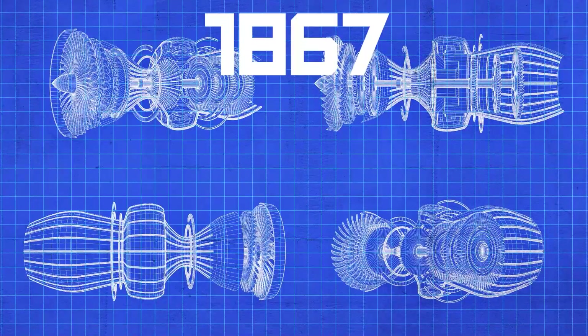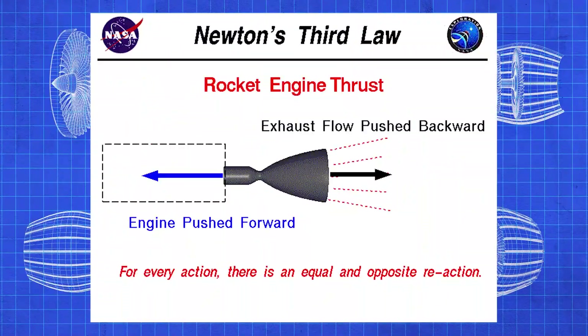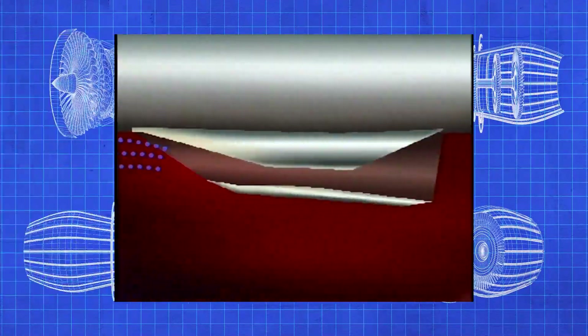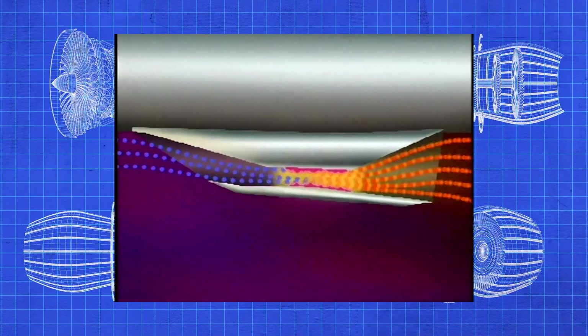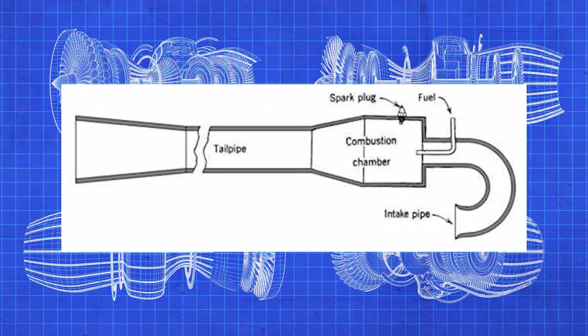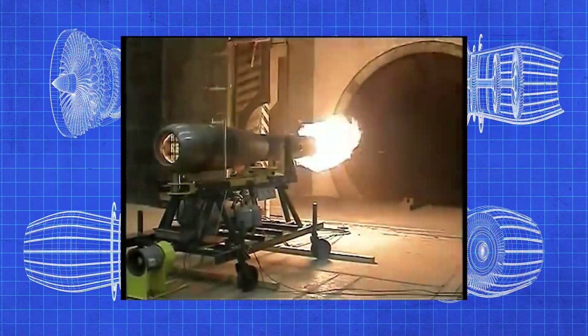That was until 1867, when a Russian attempted to patent and build the first jet engine. Spoiler alert: it didn't work. Using Newton's third law — that for every action there's an equal and opposite reaction — you could force a gas out the back of a vehicle and push it forward. So what he came up with was that you could take air in at the intake, burn it in the combustor, and shoot it out the back through the exhaust. But the problem with the Ramjet is that you had to be going some speed for it to work. Air had to be entering the engine for it to continuously burn, otherwise it would just burn out.